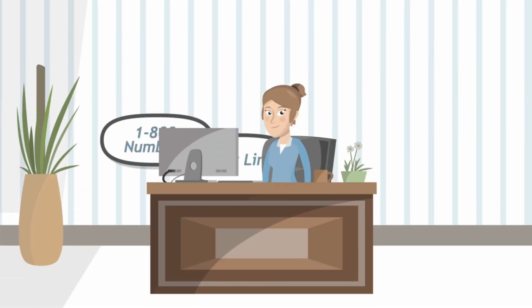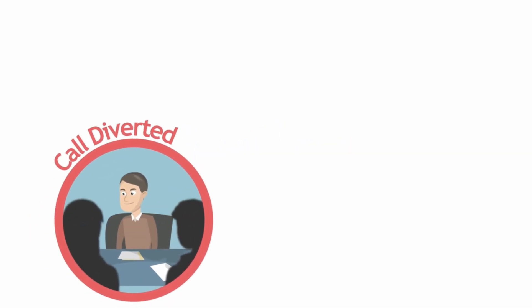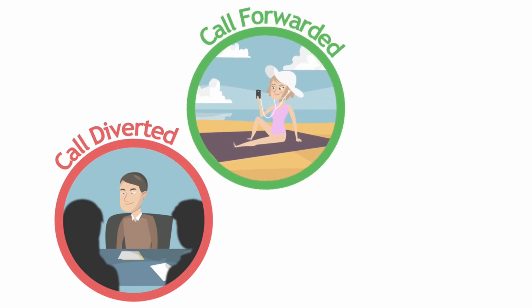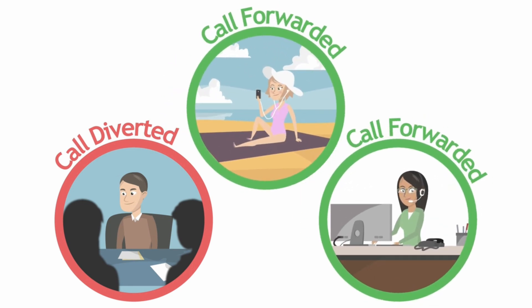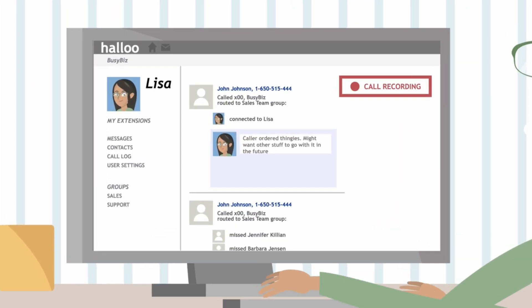As a phone system, HALU offers all the traditional features you'd expect, but this is no ordinary phone system. HALU allows you to completely customize your phone settings to fit your needs and has built-in features that support your business, such as contact management, call recording, and call history, so that you can take notes while you're talking.